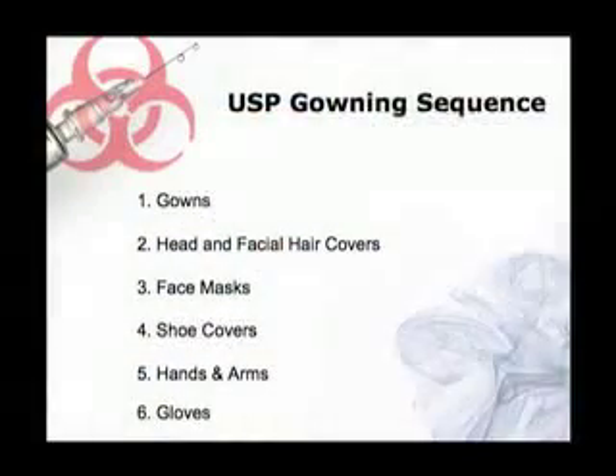The gowning sequence that USP 797 originally published was a major problem because they had us putting on our gowns first and then the head and facial covers, face mask, shoe covers, and then washing our arms and hands all the way up to the elbow, and then lastly putting on the gloves. But if you had a good chemo gown, you should have a tight fitting wrist cuff.